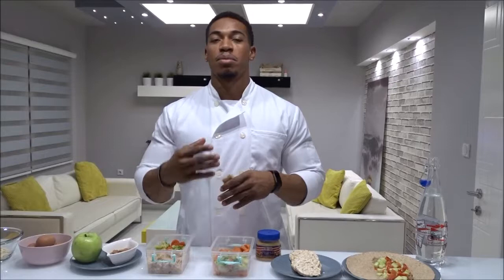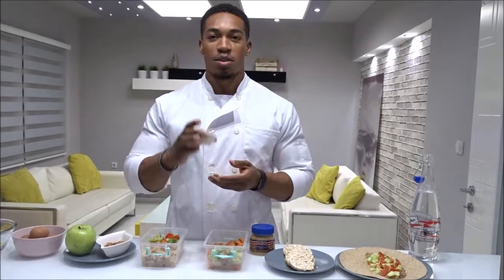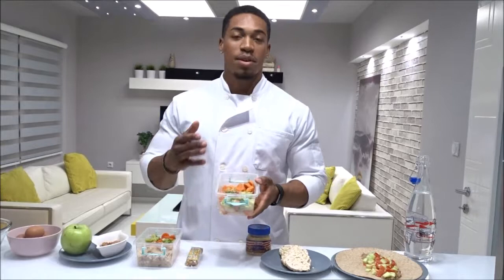After you work out, it's important to replenish your body with some type of protein — either a shake or a protein bar filled with oats and grains, full of energy, with a little bit of nuts to get the protein source.